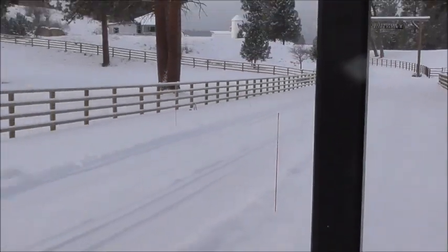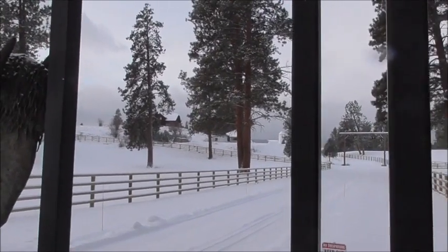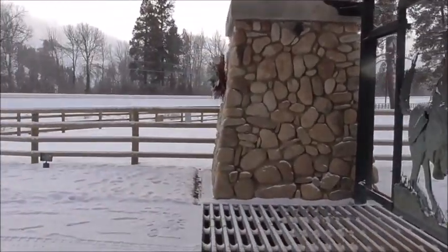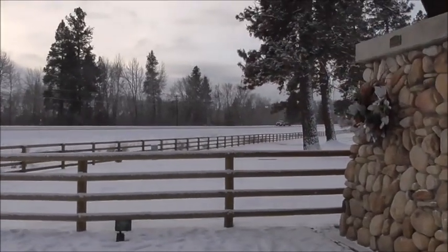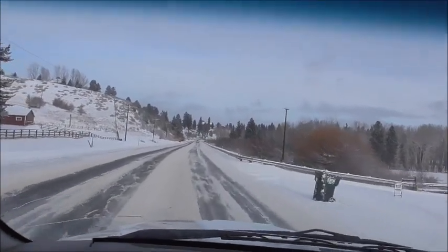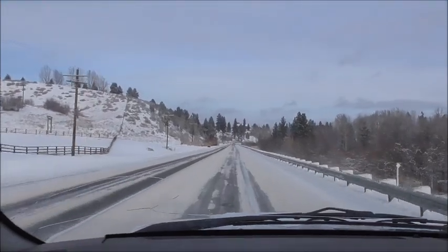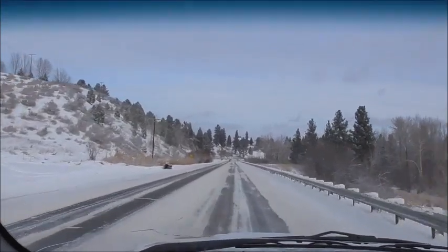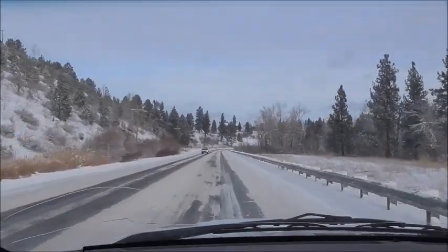Kind of funny — the back side of the ranch house on the show looks like it's way in the middle of nowhere, but the back side of it is right on the highway. You can see it from the road. That big stone ranch house is right above the highway here, up on that knob.